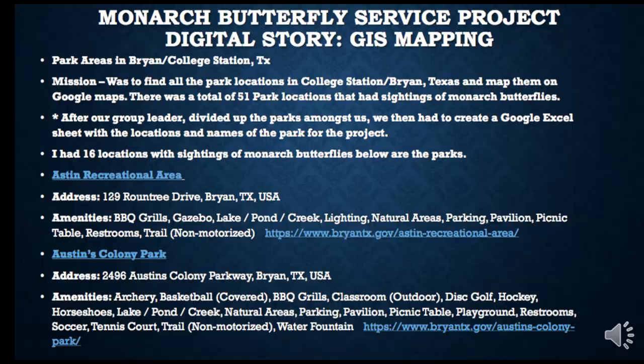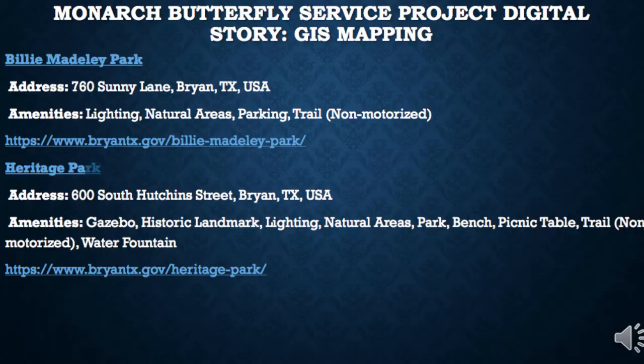Moving forward to Billy Madley Park and Heritage Park, I found that parks that had natural areas such as trails, creeks, or pond areas had a larger population of Monarch Butterflies in the area, rather than parks that have baseball fields, tennis courts, and areas with a lot of traffic movement.